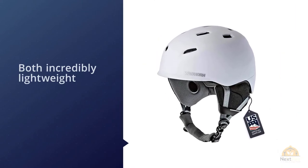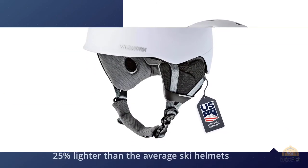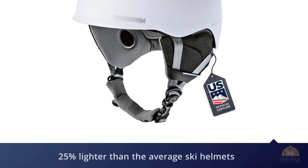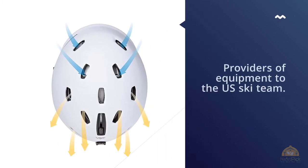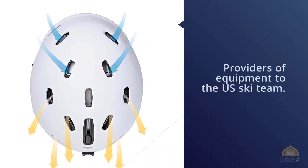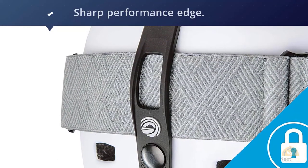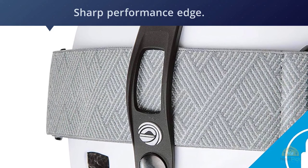The brand behind the Drift, Wild Horn Outfitters, is also a provider of equipment to the US Ski Team. The helmet uses advanced manufacturing techniques for a sharp performance edge. It meets ASTM F2040 safety standards and uses composite foam technology to be comfortable and plush. The interior lining offers extra insulation and is also an excellent choice if you want to limit head sweat.